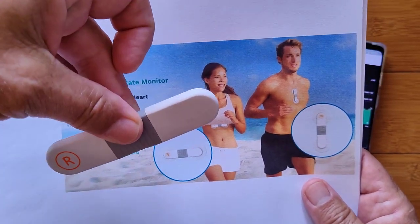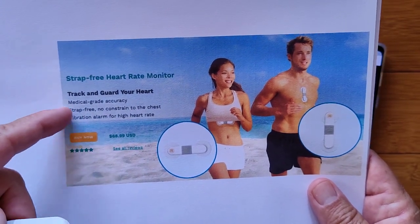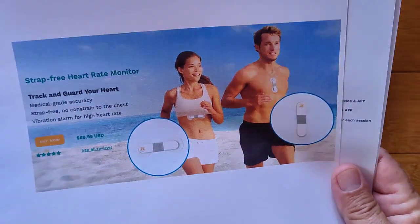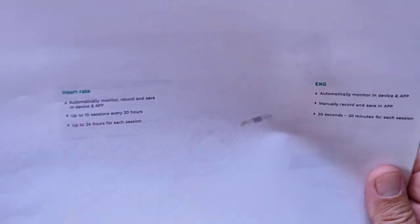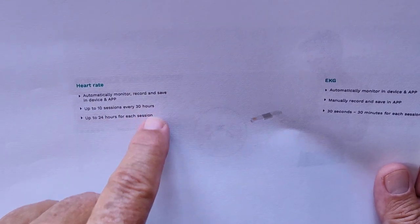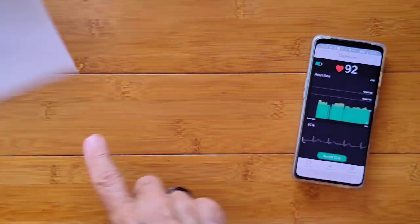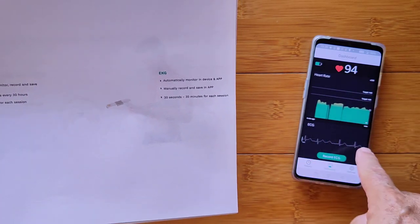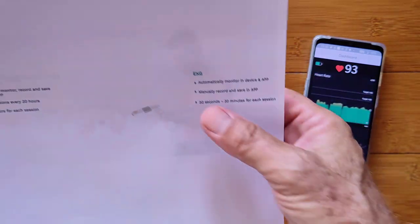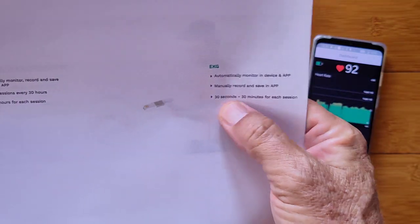So this, which was the Visual Beat, is now a portable ECG monitor that sticks on with these pads. On this one, it'll monitor your heart rate for up to 24 hours per session, 10 sessions in every 30 hours — that's for heart rate. But it does do EKG, which is ECG — it's the same thing. And here you're seeing a live one happening. This device will make a chart showing your ECG and heart rate, and it can manually record and save in the app an ECG from 30 seconds up to 30 minutes per session.